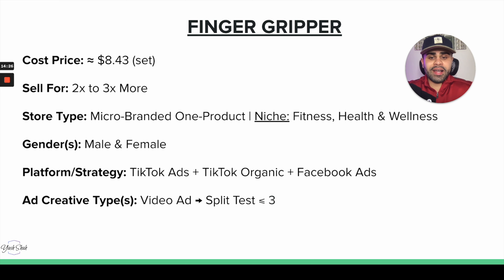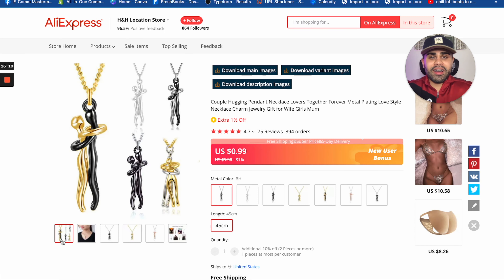Both male and female can buy something like this. Later, once you analyze your data, you can narrow down to a specific gender if one is buying more. For platform and strategy, TikTok Ads and TikTok organic — there are two organic pages killing it — and Facebook Ads would also work great. This is super mass-targetable and approachable. Definitely a versatile product, and we need video creatives showcasing its functionalities. Start with at least three to split test.